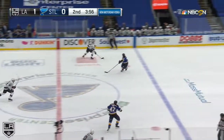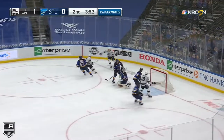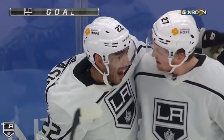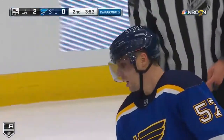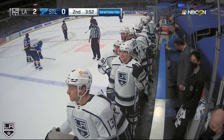Good job by Athenasiou, and then Wagner drops it off. Athenasiou shoots, he scores! The Kings take a 2-0 lead on the goal by Athenasiou. Quick shot and he beats Binnington low to the glove side — a left-hand shot on the right, and he pulls it across his body and just snaps this one home.